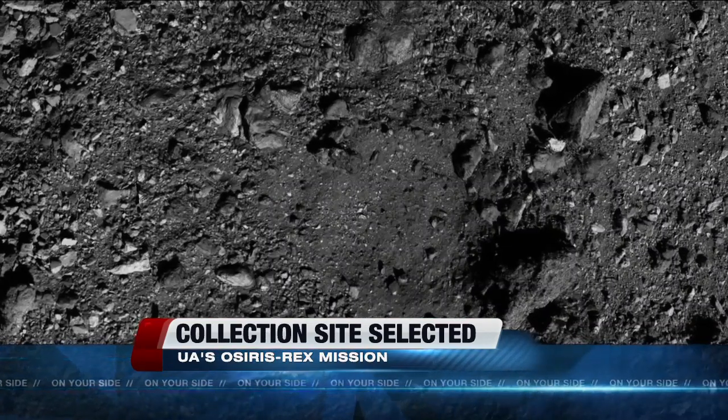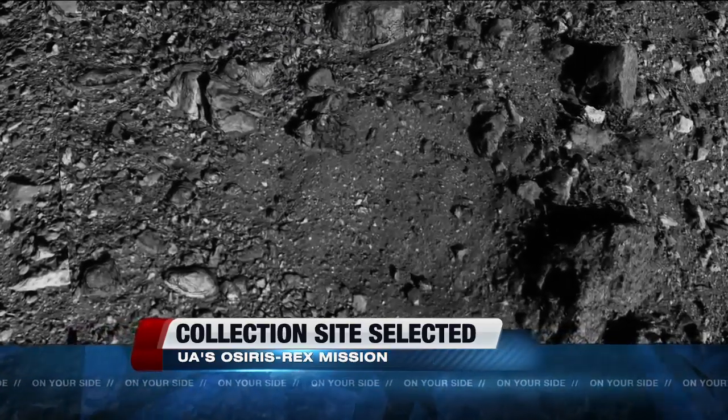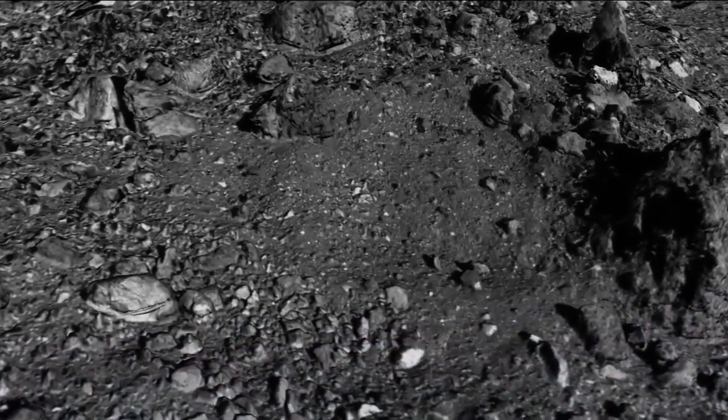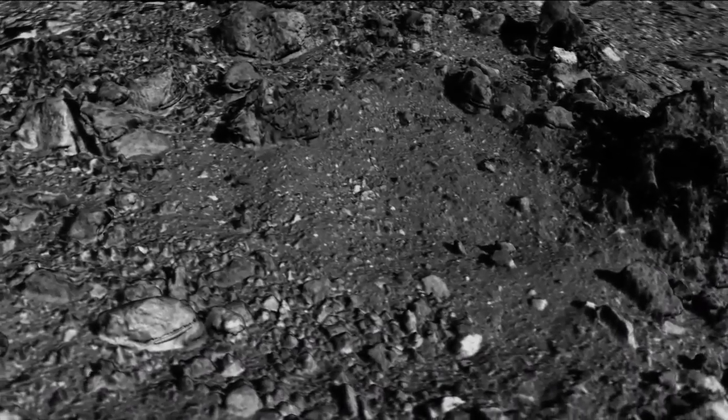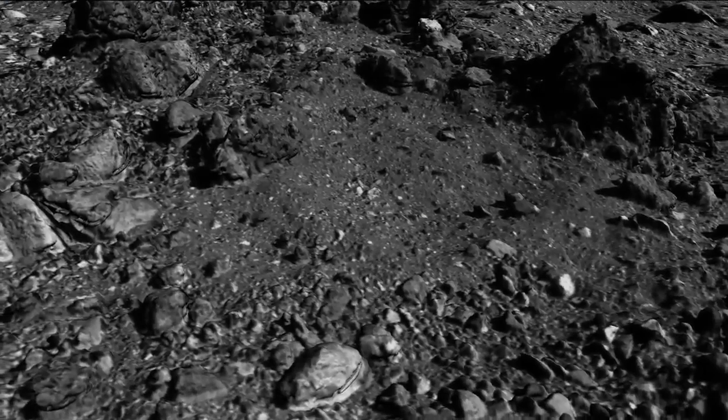The team does have a backup site in case Nightingale doesn't work. The sample collection is scheduled for August. The spacecraft won't actually land on Bennu but will extend an arm to collect a sample — think of it as a vacuum, just kind of a suction nozzle, that goes down and sucks up some material.